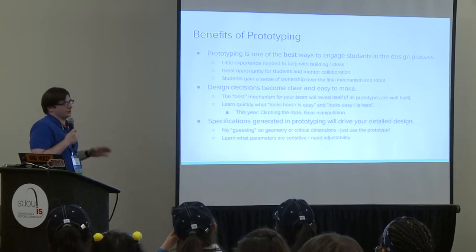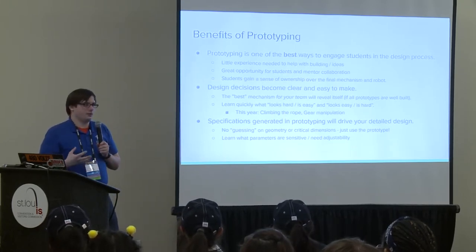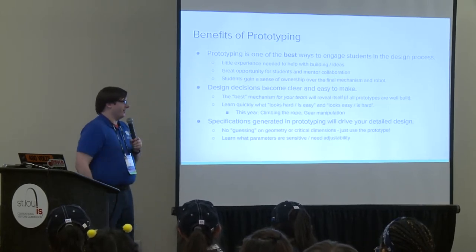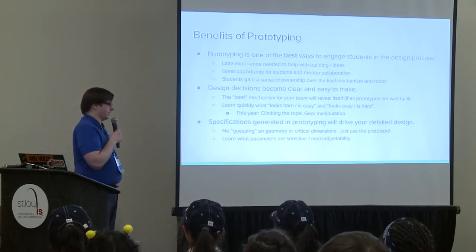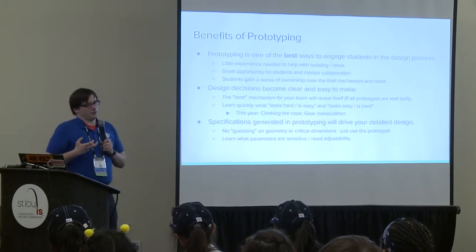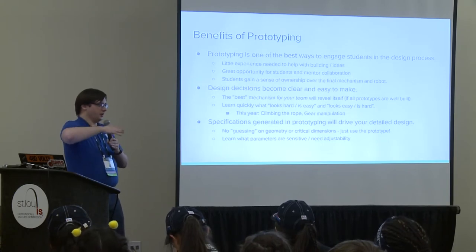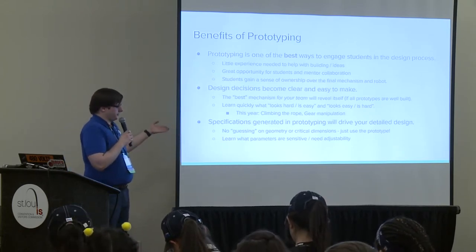Finally, the specifications you figure out in prototyping will make your detailed design easier. If you build a really good prototype, it can be as simple as taking it home with a tape measure, measuring it, drawing it again but pretty, and then building that—no guessing on critical geometry. You can also learn through the process which parameters are so sensitive that you need to leave them adjustable on your final robot, because that can change your design drastically. Maybe your gear intake needs adjustable compression, or your ball shooter needs varied hood angles—prototyping helps you figure out which things need to stay adjustable.